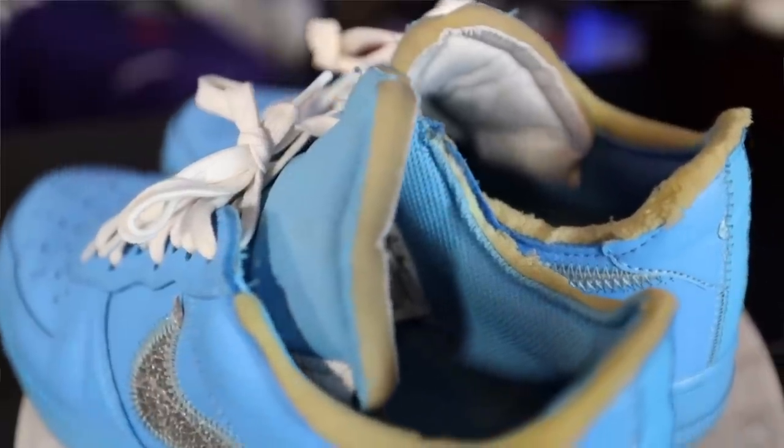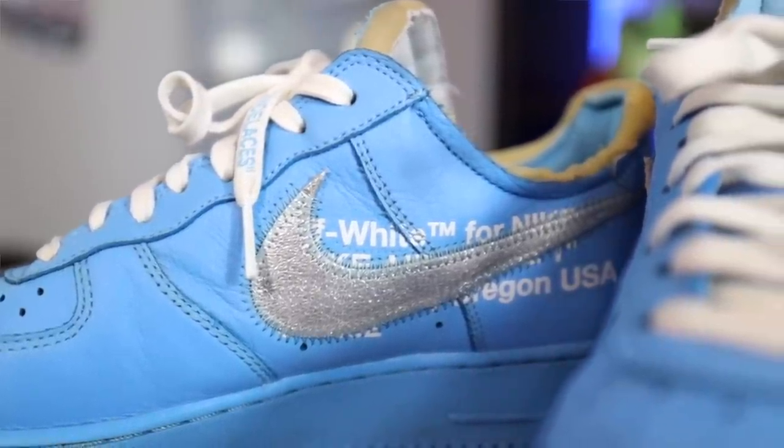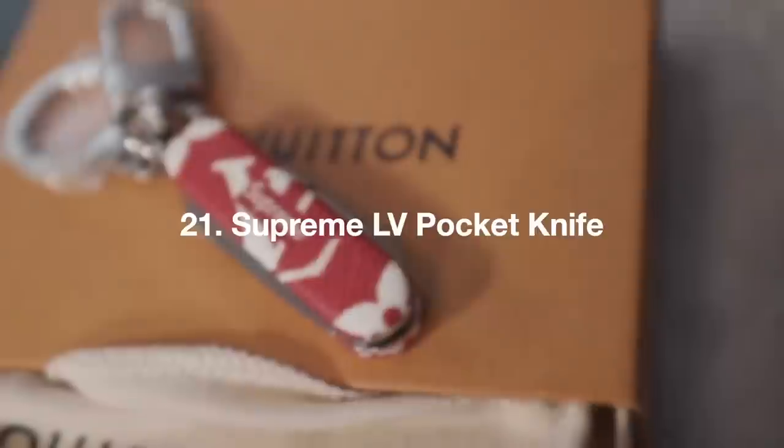This is a super recent pickup — the Off-White MCAs. I got a size eight and a half. If you're thinking about getting a pair, get them a size lower than you normally wear — I normally rock a nine and a half but the eight and a half fit me literally perfectly. Maybe it's the material or whatever Virgil did to them, they just don't fit like a traditional Air Force. I think these will continue to rise in value.